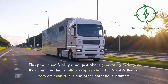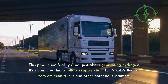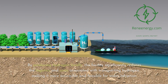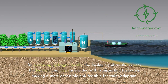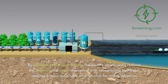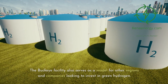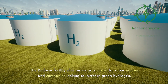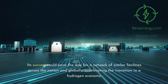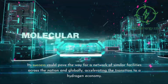This production facility is not just about generating hydrogen — it's about creating a reliable supply chain for Nikola's fleet of zero-emission trucks and other potential customers. By producing hydrogen locally, the facility significantly reduces the logistics and costs associated with transporting hydrogen, making it more accessible and feasible for wider adoption. The Buckeye facility also serves as a model for other regions and companies looking to invest in green hydrogen, potentially paving the way for a network of similar facilities globally and accelerating the transition to a hydrogen economy.